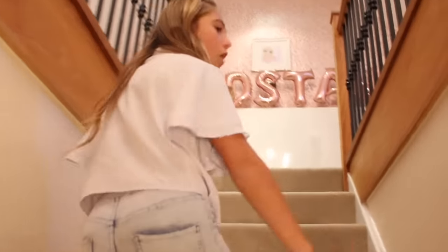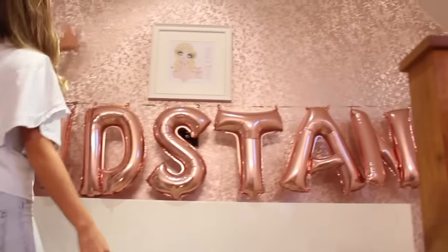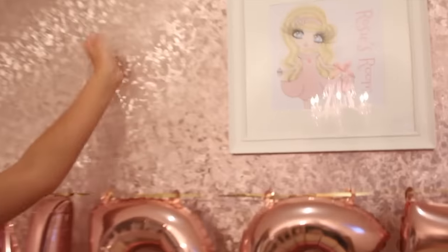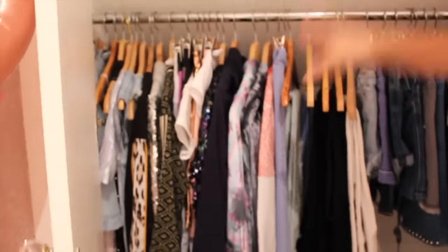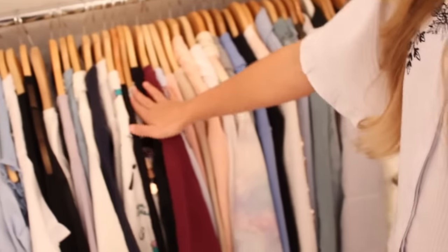I know I already did a room tour but since this is a house tour I thought I'd show you my room again. As you walk in you see my handstand balloons and the same wallpaper as before, and Rosie's room sign. I've still got the same wardrobes — in here I've got my shorts, my tracksuits (I wore this one in my music video), and all my dresses over there. Then over here are my shirts and jackets, and my jumpers over here.